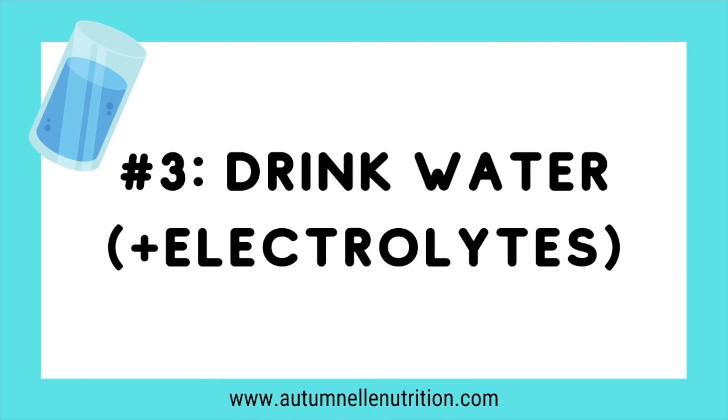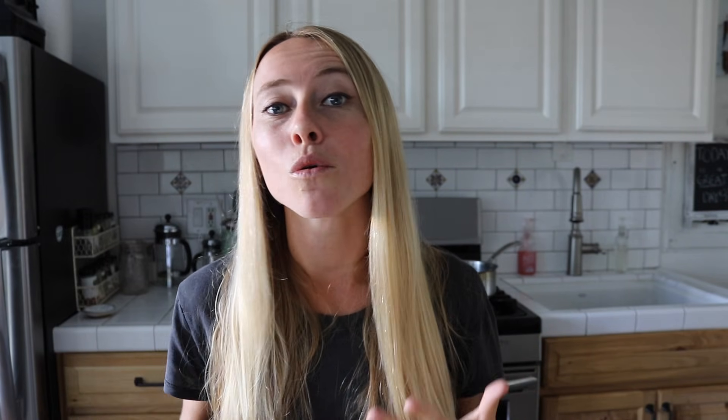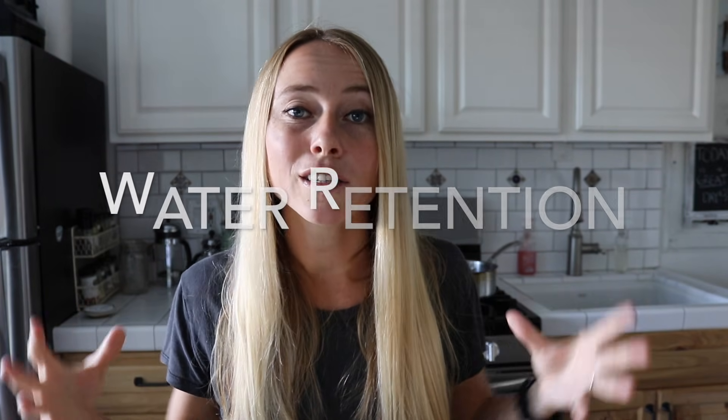Tip number three: drink water and maybe use a little bit of salt. It's especially important to make sure you're drinking enough water during your fasting period. One of the main studied perks of intermittent fasting is that you're not eating, so you're not secreting the storing hormone insulin — which is great for achieving a weight loss goal, as it allows your body to naturally turn on fat-burning mechanisms. But insulin also causes water retention, so when insulin is lower because you're not eating as frequently, it can cause increased water release.